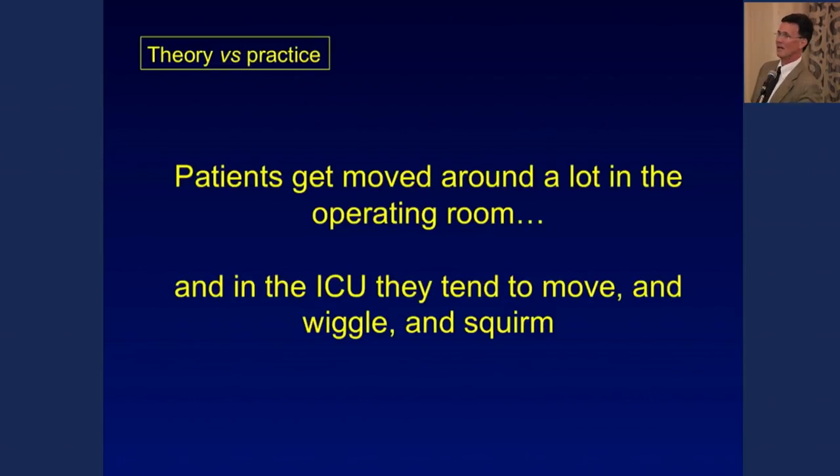In the operating room we move people around a lot — sensors may fall off, get pulled, or get wet, and it only gets worse in the ICU where patients may be extubated and moving around. If the device can't continually provide information when leads fall off, I don't know what its value is.